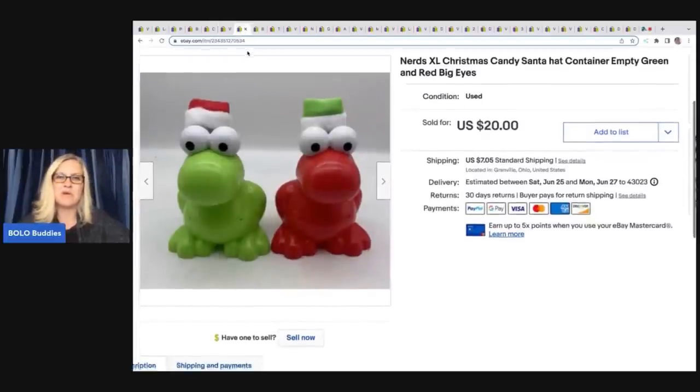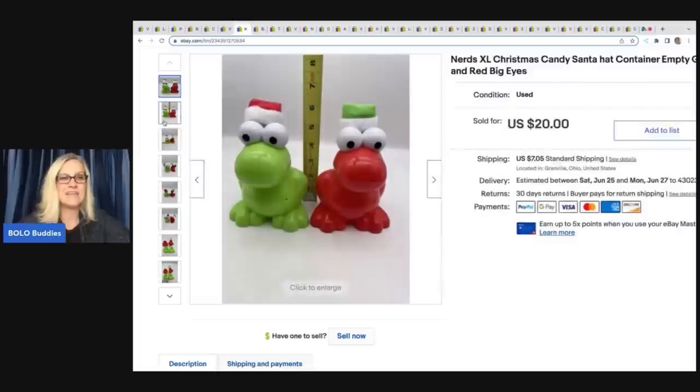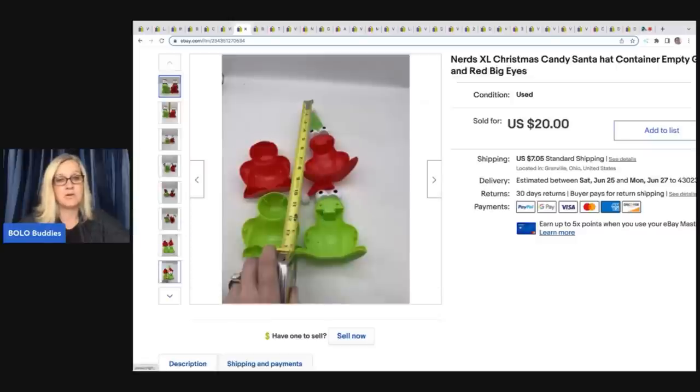These also came out of a thrift store mystery box. I thought somebody's going to want these giant Nerds candy containers, and sure enough they did. I took a best offer of $12 and the buyer was all-in for $20.89. I love to use this metal tape measure for photos — it stays put and works much better than a sewing tape measure, in my opinion.